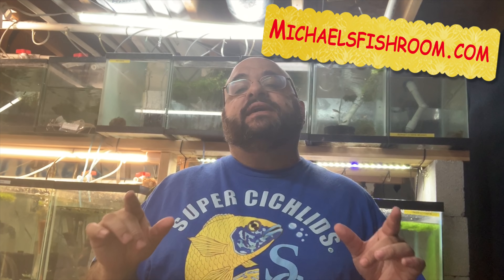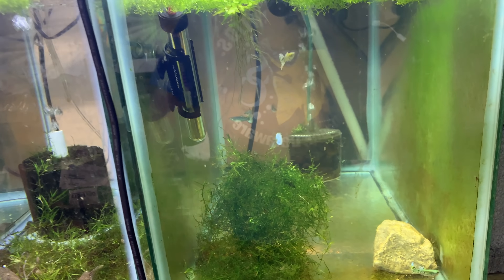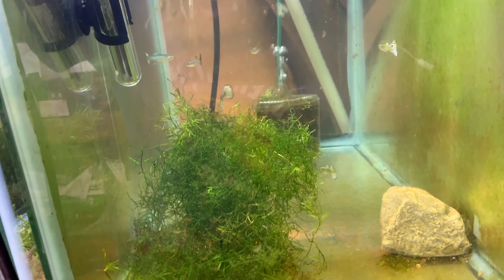Hi fishy folks! Happy Fry Fry Friday! In today's epically massively dope video, we have a fish room tour of Michael's fish room — haven't done that in a while. Plus I've been away for four or five days and I want to go over the Live Aquaria order. So grab a snack and a beverage and check out michaelsfishroom.com when we're done.